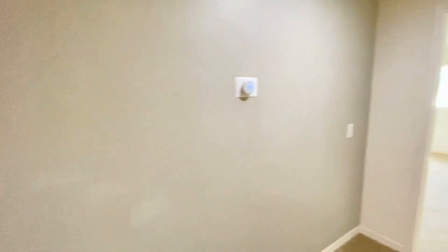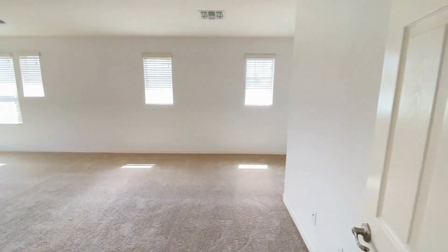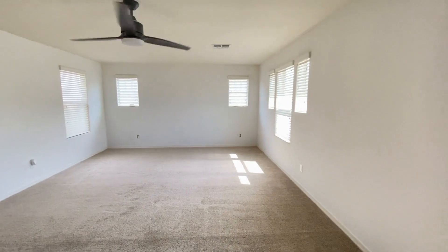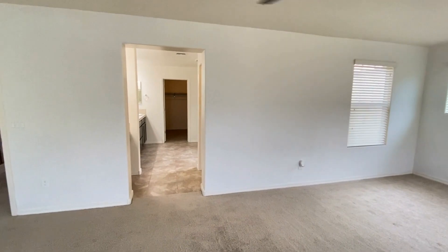Here we are upstairs. We'll go to the right into bedroom number one — the master bedroom with master bath. Plenty of natural light, plenty of windows, a ceiling fan, great carpet, and great paint.